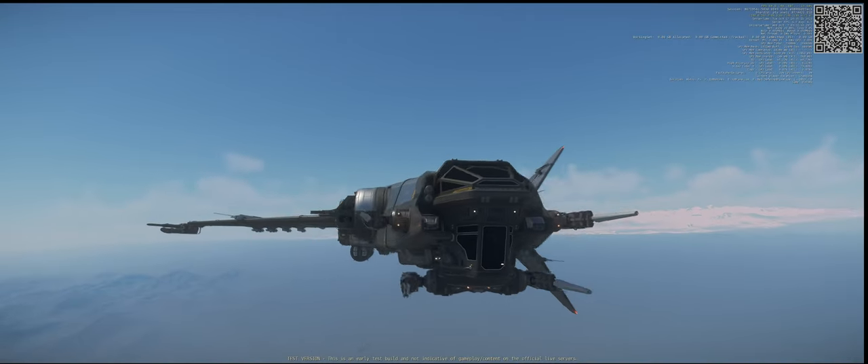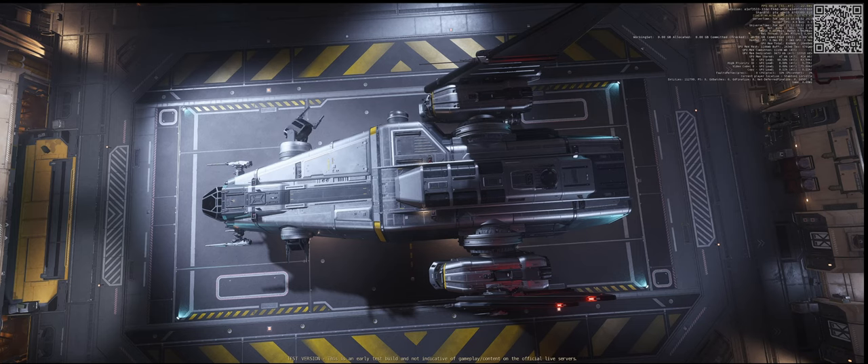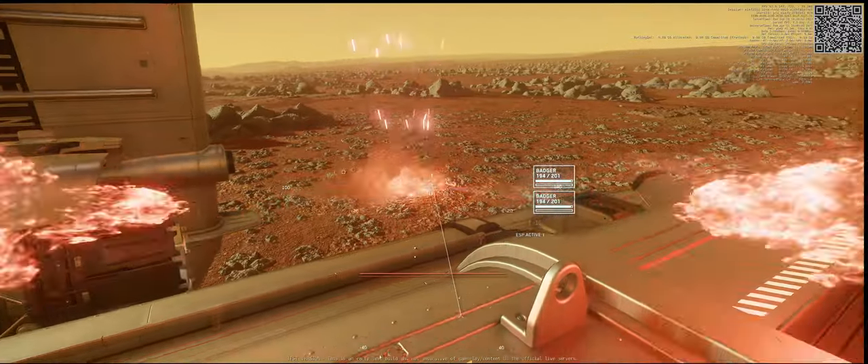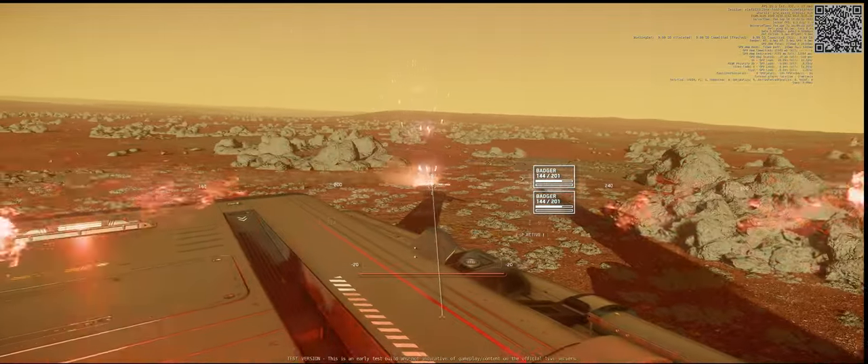CIG's idea behind the Drake Corsair is good. CIG's design is bad. For a Drake-styled multi-mission capable spaceship, the Corsair's mechanical designs let it down.